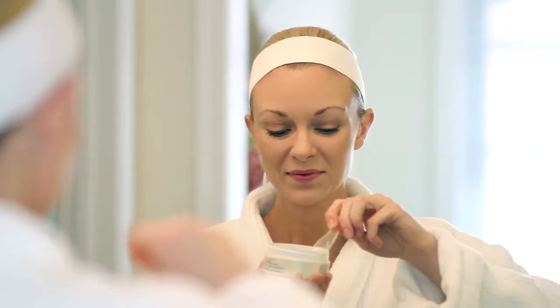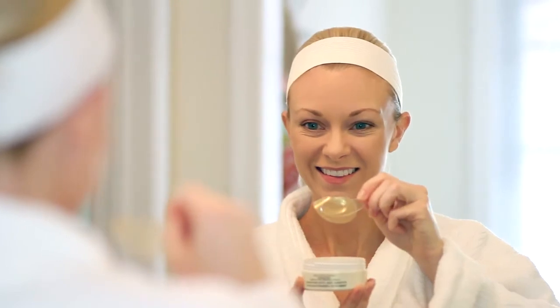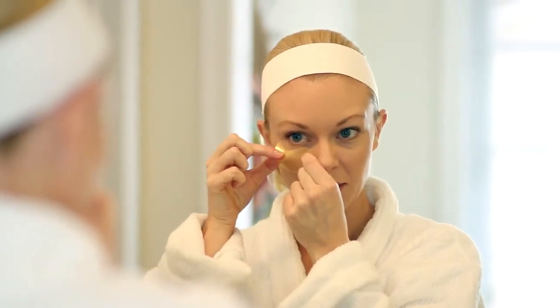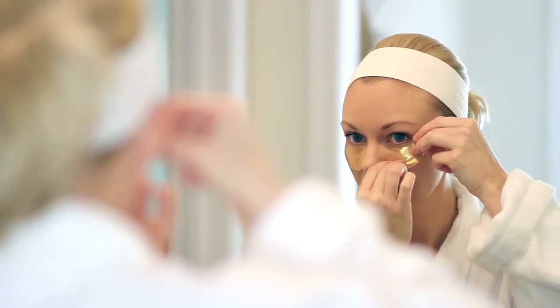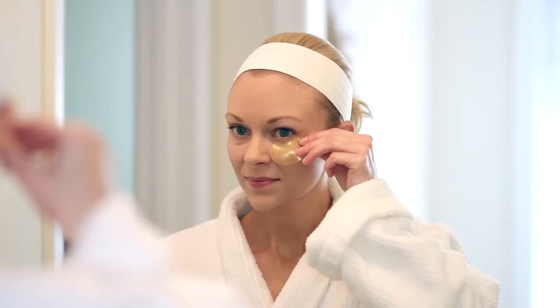Caffeine helps reduce the appearance of puffiness. To use, use the enclosed spatula to gently lift and separate a delicate gel patch and apply onto a clean, dry under eye area. Repeat on the other side, then relax and enjoy for 10 to 15 minutes. Discard after use and gently pat remaining serum into skin. Your eyes will appear fresh, radiant, and revitalized.